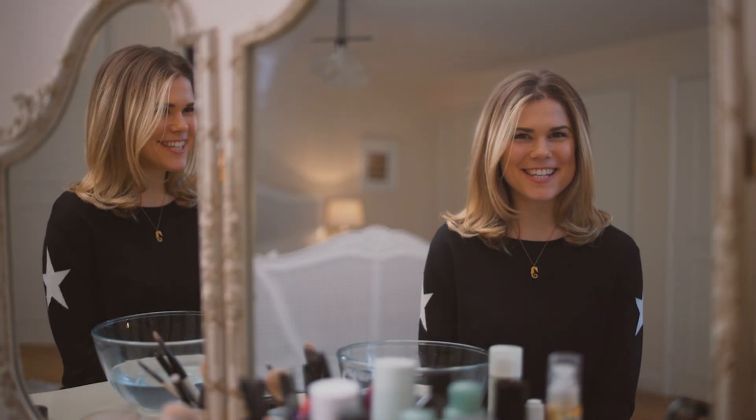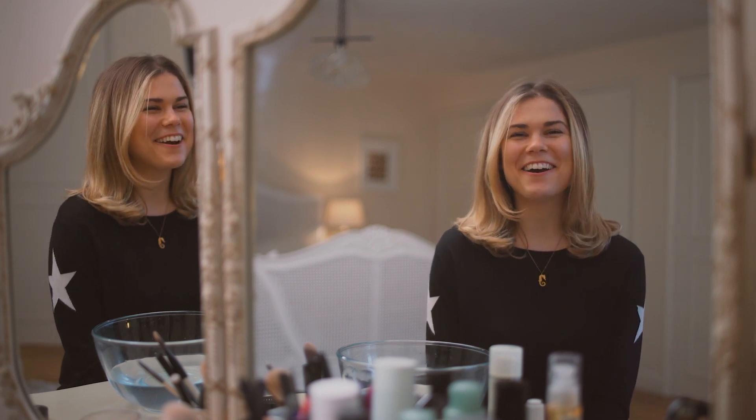Hey beautiful! I am sitting at my dressing table which is where I do my makeup and get ready in the morning, but I thought I would share with you today my nighttime beauty regime. A lot of people ask me what products I use on my skin and what my regime is, so I thought I would share it with you today.